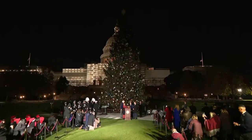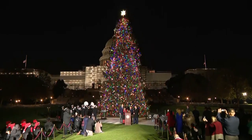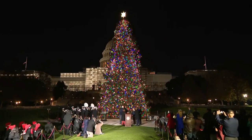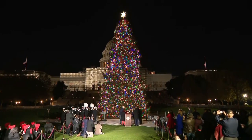Check this out — in Washington DC, a piece of North Carolina has been on display for weeks for the country to see. We're talking about the Capitol Christmas tree. You can see it right there. Governor Roy Cooper was there when the tree was lit.